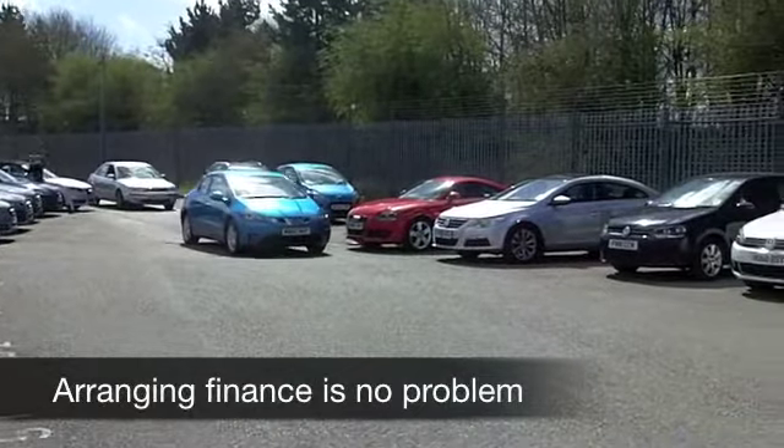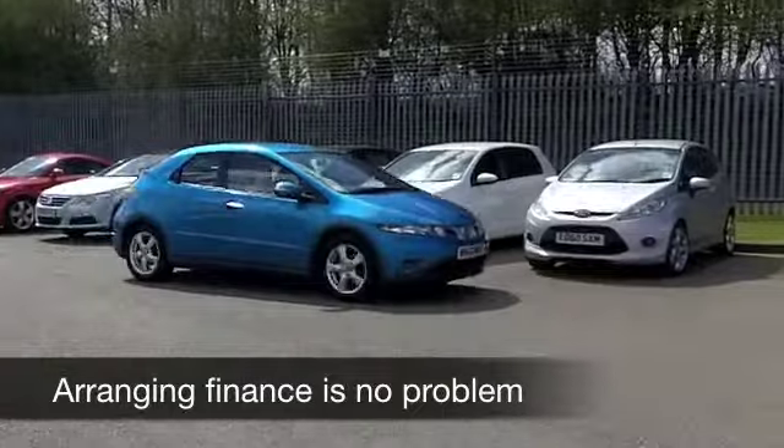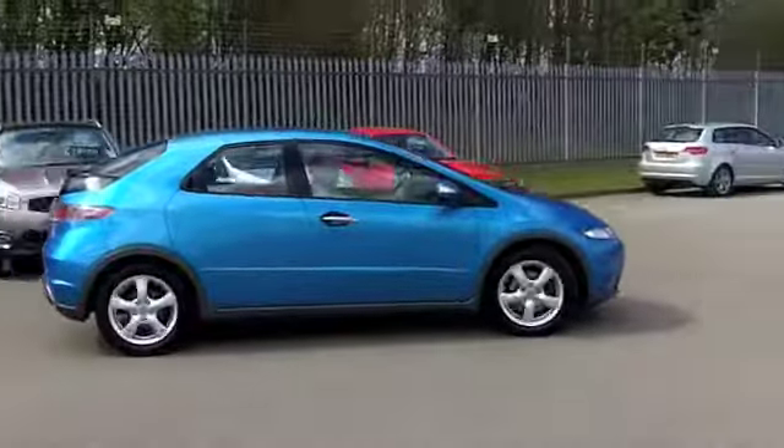I'm still a huge fan of the futuristic looks of the Civic. I think nothing else quite looks like it on the road today. And it's a very nicely built car known for its reliability.